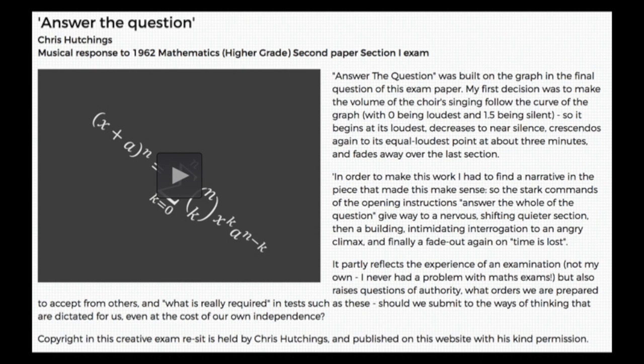And it worked perfectly — it absolutely blew us away. We had dozens and dozens of applications, then had to narrow those down to the ones we could give the money to. We gave them a thousand pounds each, so these weren't big commissions — quite small — but some of them really blew us away.